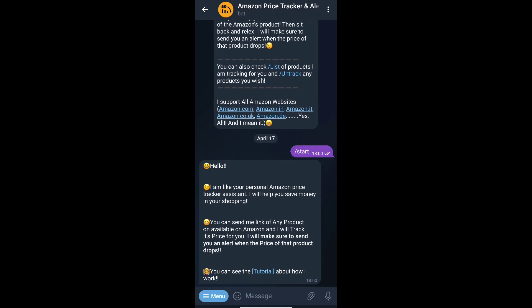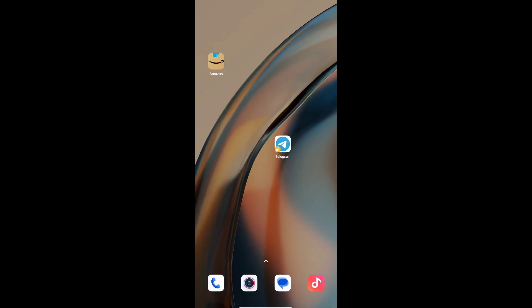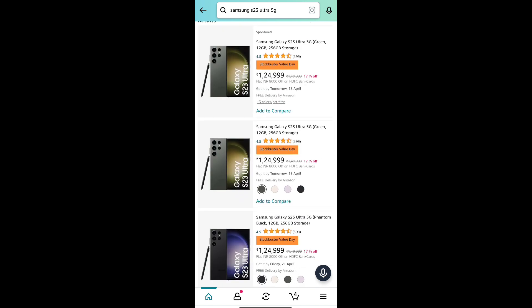Then, go to Amazon and copy the link of the product that you want to know the cheapest price. Copy it or send that product to the chat.